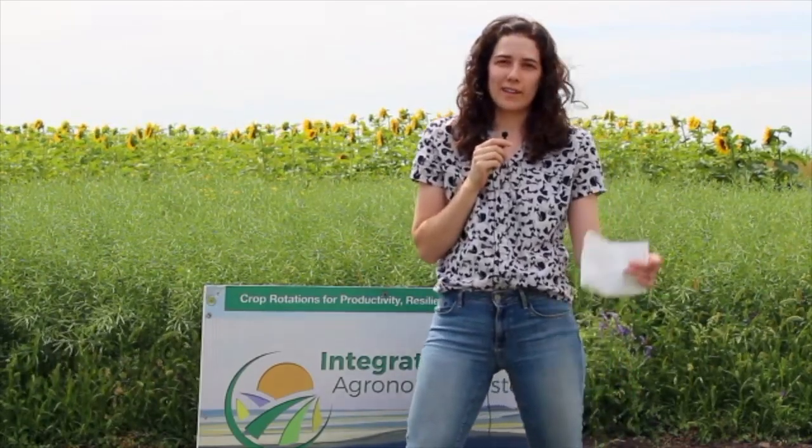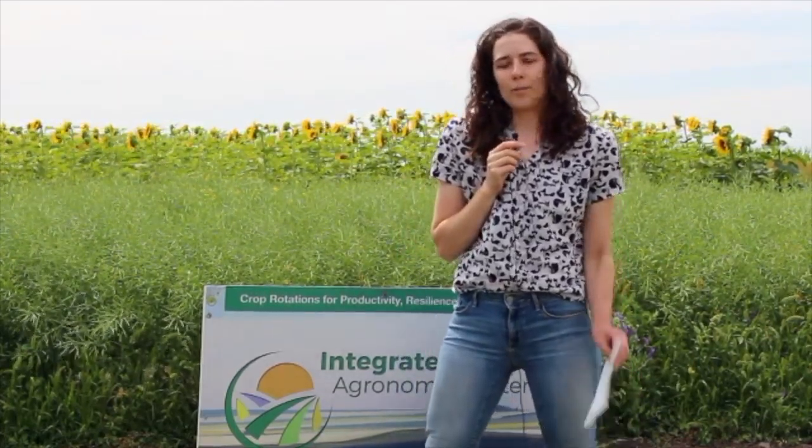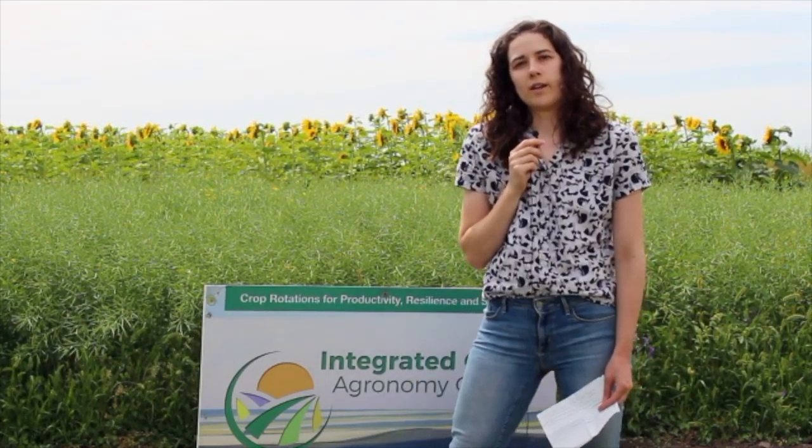The first study I work on is the Glenley long-term rotation — we did a video about that a couple weeks ago, so you can check out our YouTube channel for that field tour. The other study I work on is called the pesticide-free production, started about 20 years ago to look at how omitting in-crop pesticides occasionally would impact weed populations. That study was changed in 2017 and now focuses on seeding density and row spacing to reduce the weed seed bank.